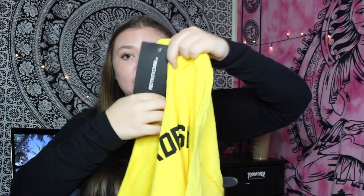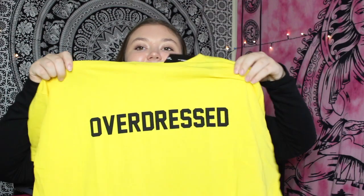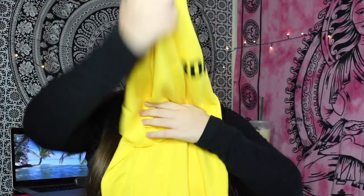The next thing is the overdressed slogan yellow oversized t-shirt, and this was $15. This is like not my style, but I wanted to go out of my comfort zone and get some things that weren't really my style. It's this bright yellow oversized t-shirt that just says 'Overdressed.' Something about this really called my name - I've been really enjoying yellow lately. But that's as basic as it gets - literally just a yellow t-shirt.